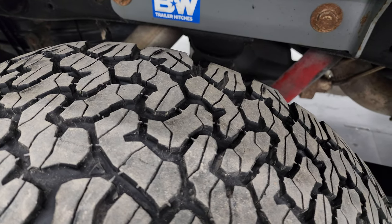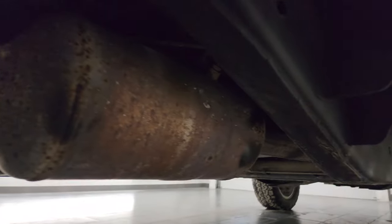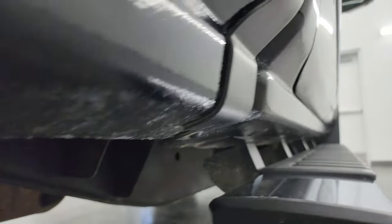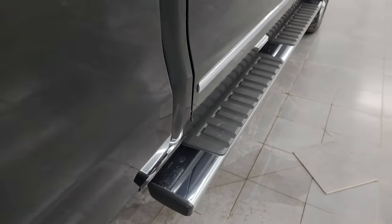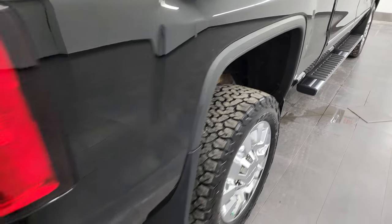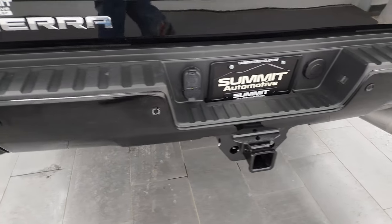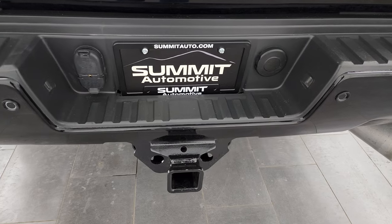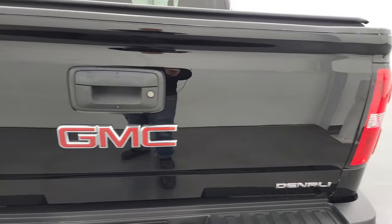The back tires have just as much tread as the front tires, and the frame and underbody are in really nice condition. It has all the remaining factory exhaust and looks pretty good all the way underneath. The lower rockers and cab corners are in nice shape, and it does come with the factory chrome step bars. Coming around to the back, you get the rear bumper steps. The rear bumper is in great condition — no dents or dings. It does have the backup parking sensors and a full towing package, which includes a receiver hitch, 4-pin and 7-pin wiring. The tailgate is in very nice condition as well.